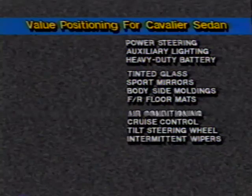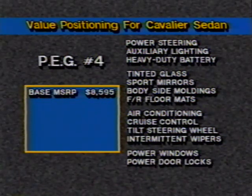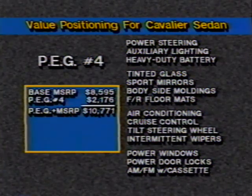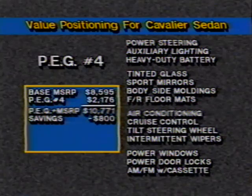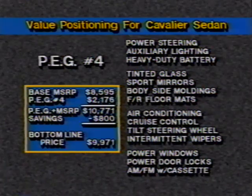The final step in the Cavalier sedan price ladder involves preferred equipment group number four. This group adds power windows, power door locks, and an AM-FM stereo with cassette player. It carries a price tag of $2,176 but includes an $800 savings, bringing the net group price to $1,376 and the net MSRP on this vehicle to $9,971. As you can see, as the option content increases, so do the group savings — guaranteeing customers a car to fit their needs and budget, a Chevrolet tradition.